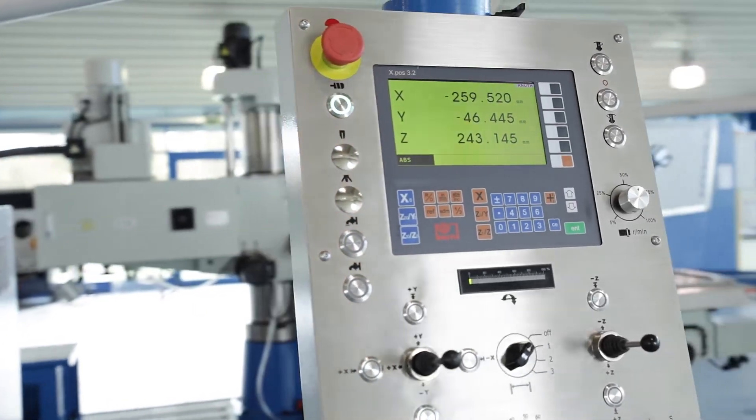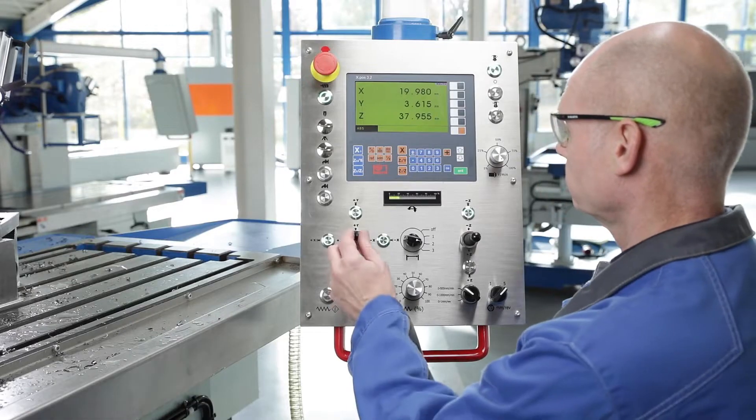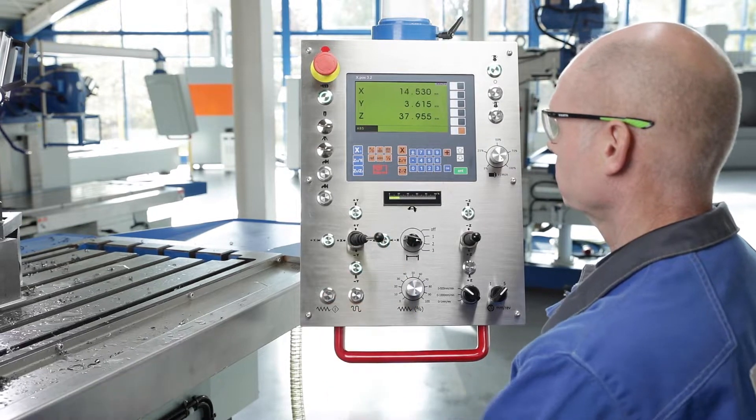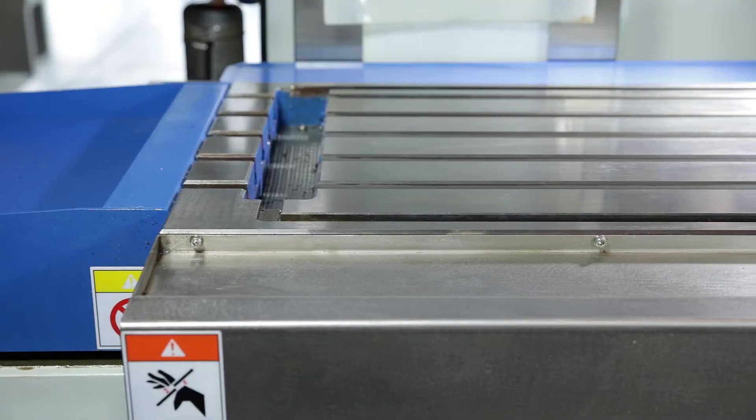The machine has a state-of-the-art feed system that is based on the principles of CNC technology but is manually operated without CNC knowledge. Powerful servo motors ensure the infinitely variable feed drive.